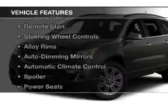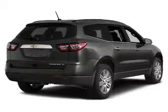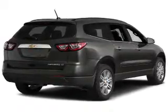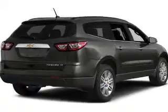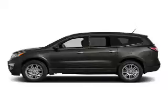The features include heated seats, Bluetooth connectivity, satellite radio, remote start, steering wheel controls, alloy rims, auto dimming mirrors, automatic climate control, a spoiler, and power seats.